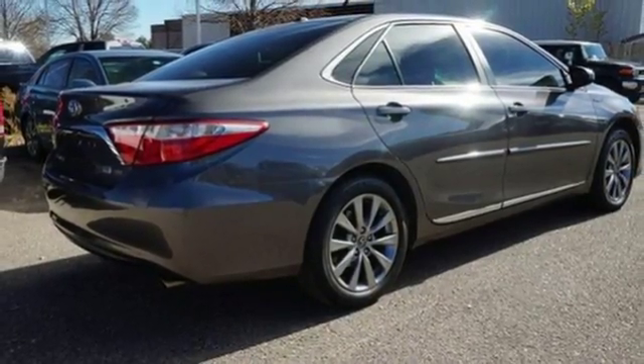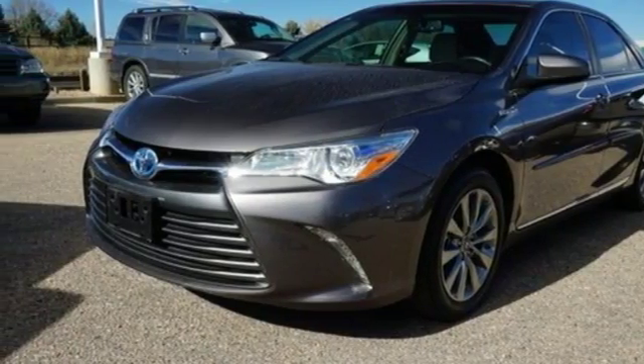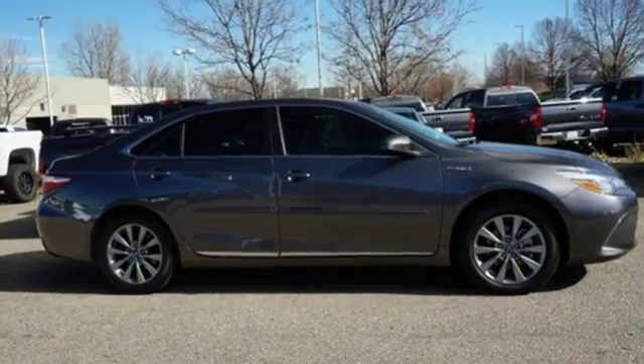Inline four-cylinder engine, aluminum wheels, gas pressurized shocks, and power heated mirrors. You need to drive it to believe it. See it for yourself today.